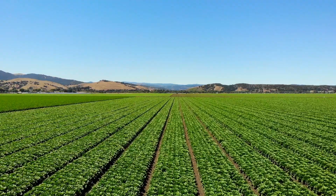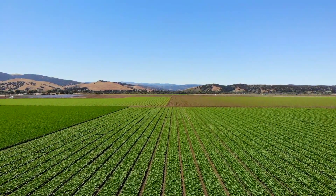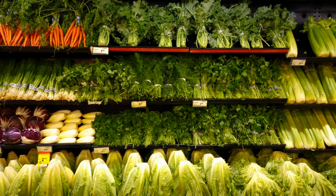Here I am, standing in the heart of Salinas Valley, California. Salinas Valley grows over 70% of the entire nation's lettuce and leafy greens. From there, it feeds the Californians, it feeds the rest of the country, and we even export to other countries.